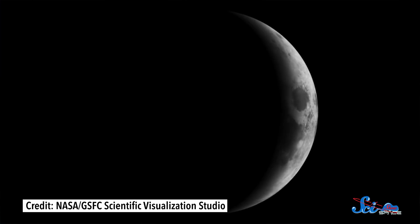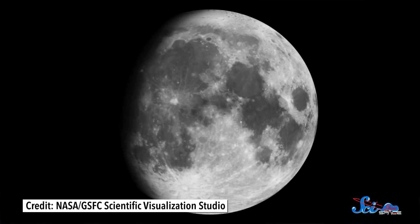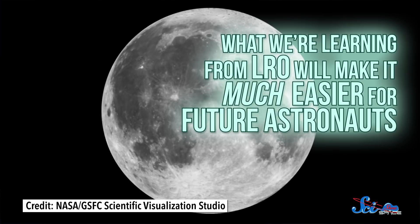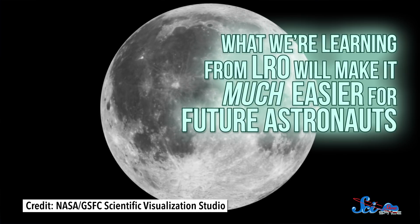The things it's teaching us about our closest neighbor are transforming the way we think about the Moon, and the information we're learning from it will make it much easier for future astronauts. So in honor of all it's done so far, and to celebrate its 10th birthday, let's look back at three of LRO's biggest accomplishments.